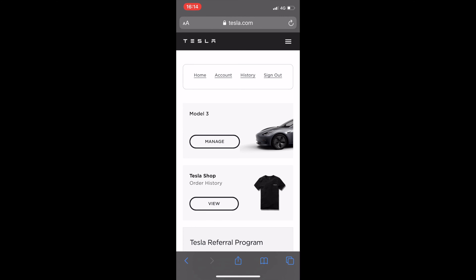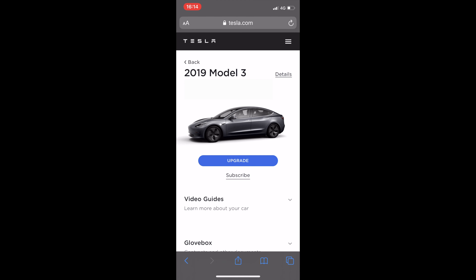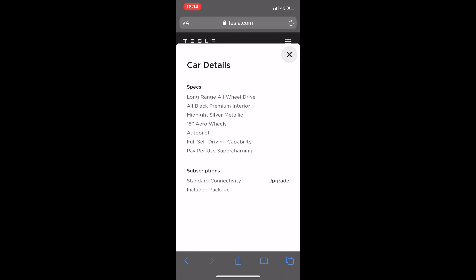So I'm in the app now and I'm going to click here on Manage on the car. That will bring us to the details of the car. Let's just wait for this to load. Now I can see my car and I'm going to click on the details up here. You can see all the details and at the bottom you can also see the upgrade option.